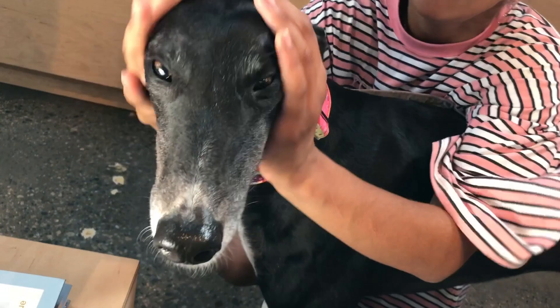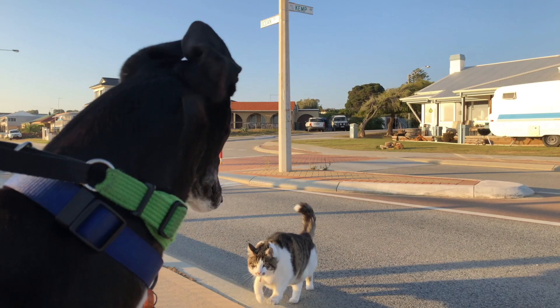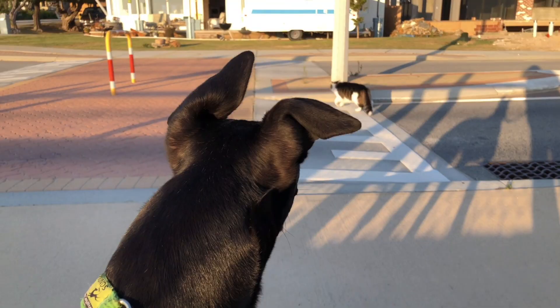Some greyhounds are a little bit reactive when you first bring them home to other dogs; some of them are great. Olive is fantastic — she loves other dogs and people. Greyhounds are not the most obedient dogs, I have to say. She will come to me when I call her if she wants to, and if she doesn't want to, she won't. If they get away from you and they see something they want to chase and have a strong prey drive, they may not come back, and that can end up in disaster — straight onto a road in front of traffic.